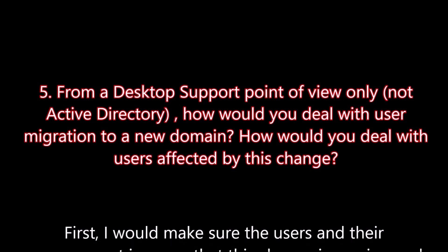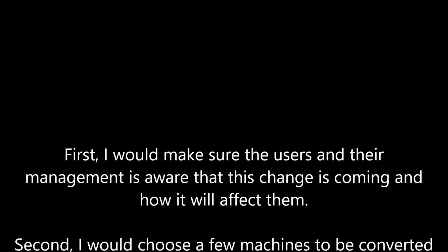First, I would make sure that users and their management are aware that this change is coming and how it will affect them.